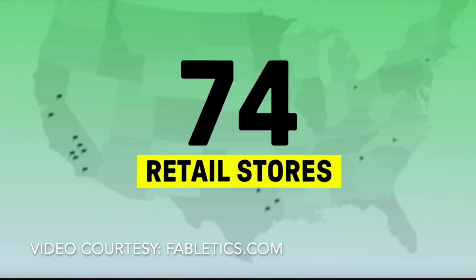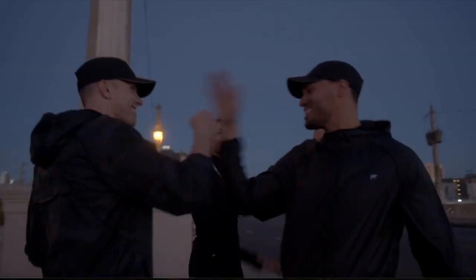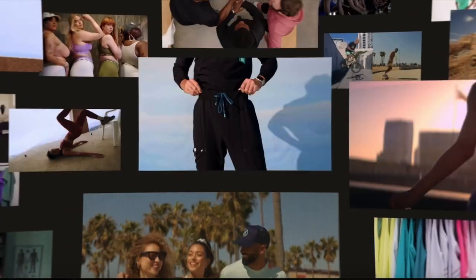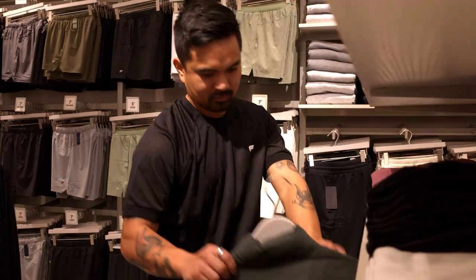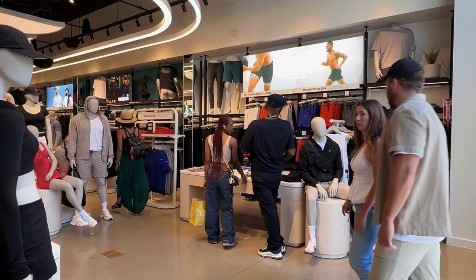Since launching in 2013 with a subscription model that revolutionized online athletic wear shopping, Fabletics has grown to serve over 2.3 million VIP members. But their real challenge began when they decided to bring that same level of precision and customer experience to over 100 physical stores.